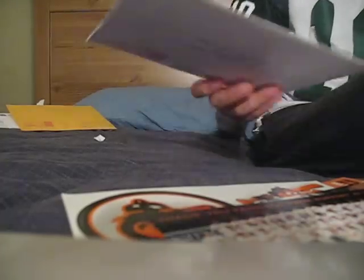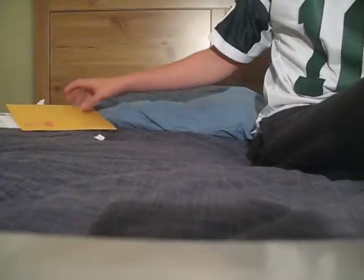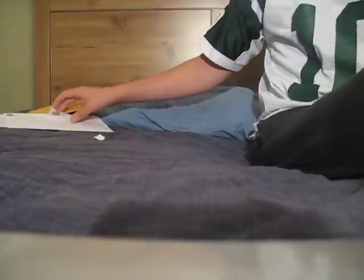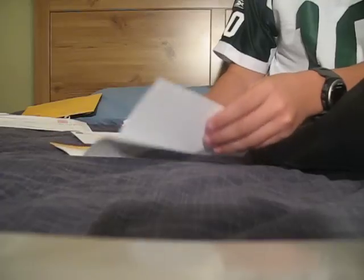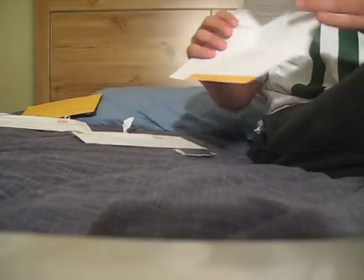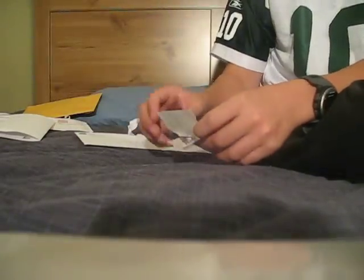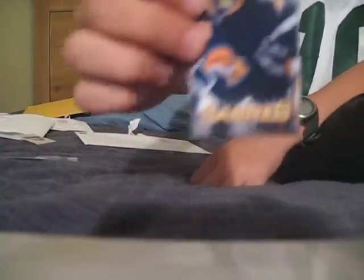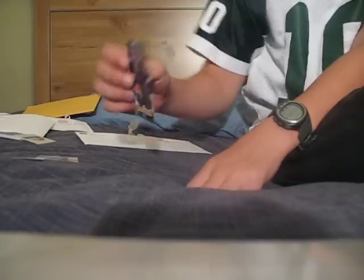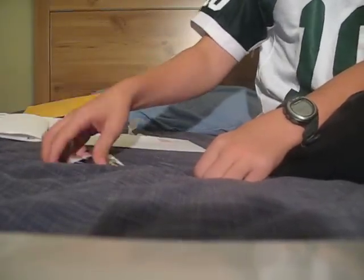That's why you should always order a couple of fan packs — once you get one, just after a few weeks take another one, because they change up the stuff sometimes. Here's one from the Buffalo Sabres, hockey NHL team. It's not that great of a fan pack — it's pretty bad. A letter, a thank you letter from the Sabres, a sticker, two tattoos, and one nice schedule. It's an okay fan pack for an NHL team; usually they send out a bit more.